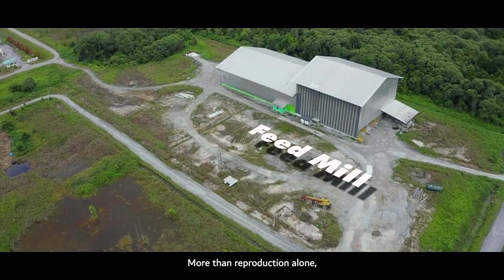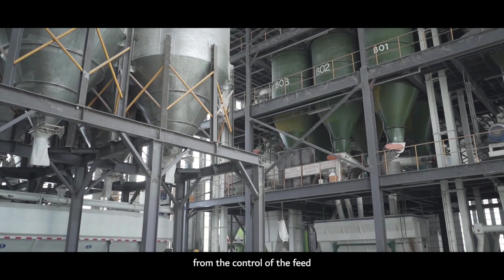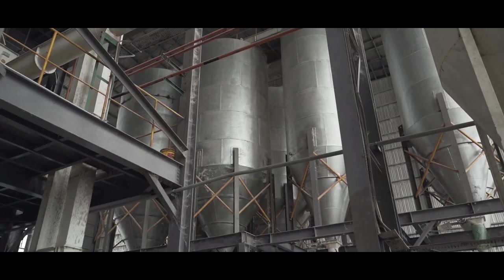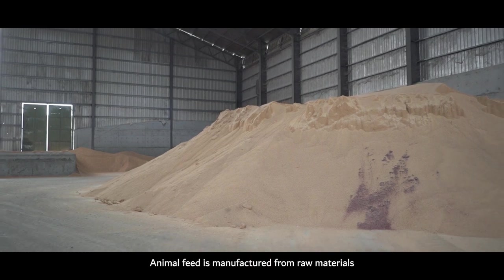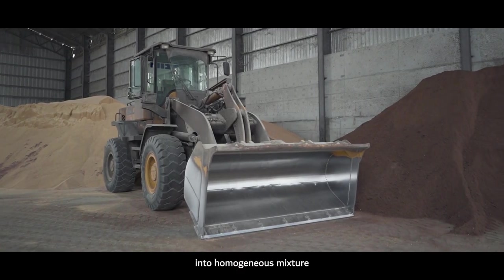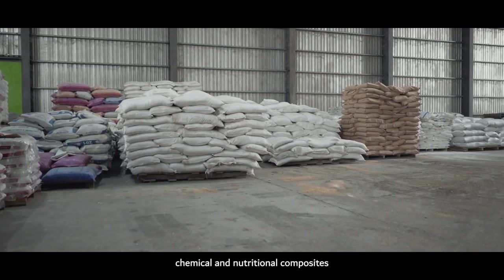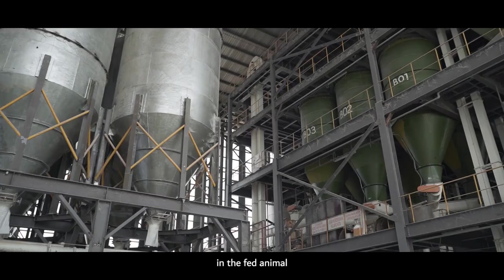More than reproduction alone, Pasiputeh's PFA manages its pig production process from the control of the feed all the way to exportation of the finished pigs. It all begins at the feed mill processing plant, where animal feed is manufactured from raw materials into a homogeneous mixture — a wide combination of physical, chemical, and nutritional composites calculated to produce a desired nutritional response in the fed animal.